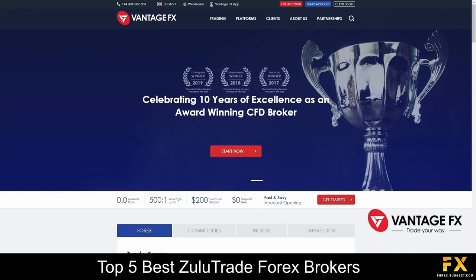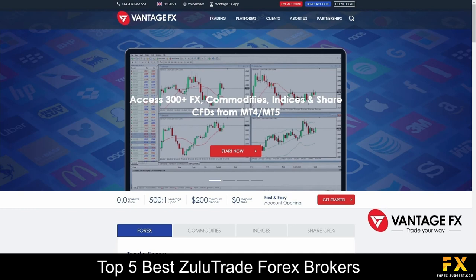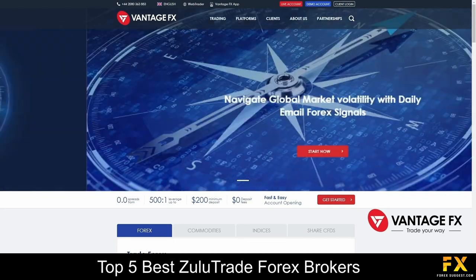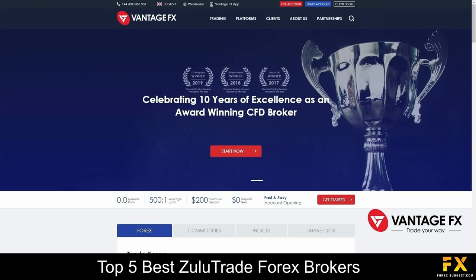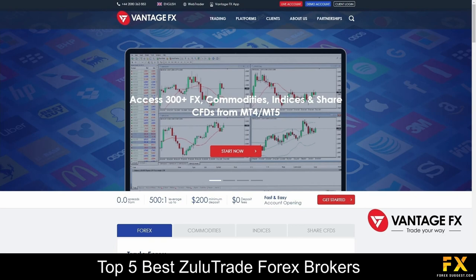VontageFX is a transparent and secure broker, regulated with the ASIC and FINMA. With VontageFX, traders receive constant support through TeamViewer, fast and easy account opening, access to a range of features such as the Chart IQ platform, Zulutrade for social trading and more.